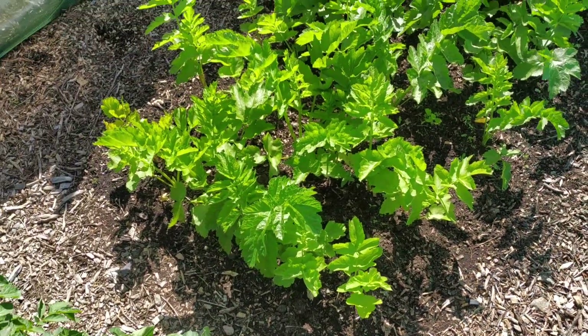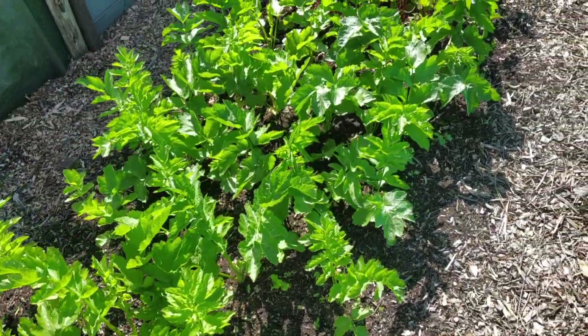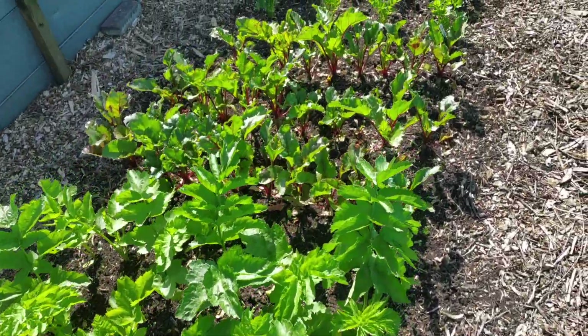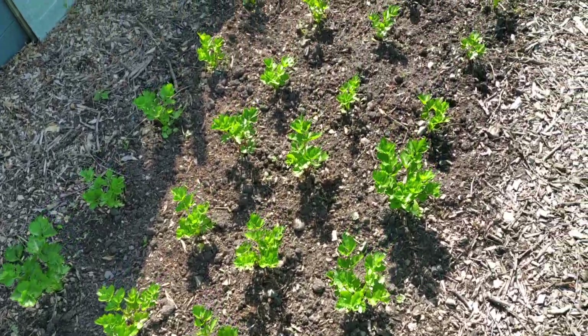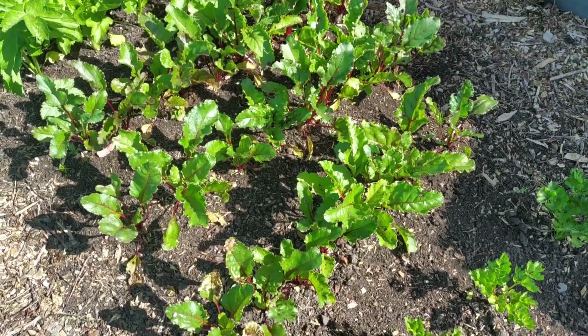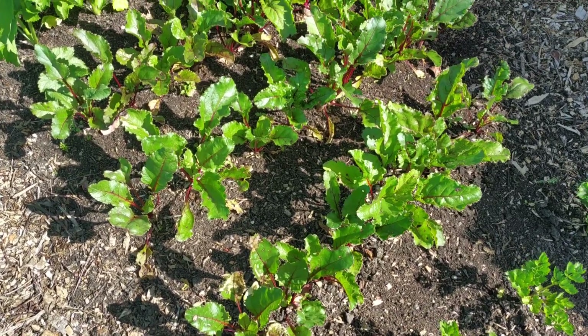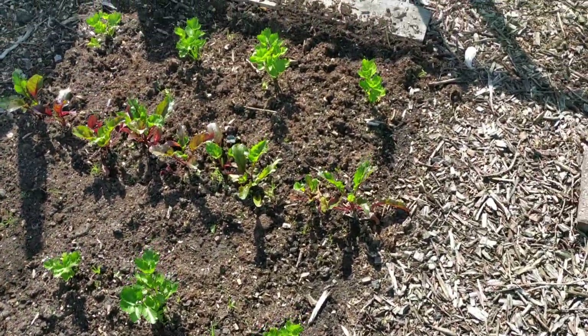In this bed I have the parsnips. Celeriac. These are the big beetroot — Cylindra variety. We'll see how they do, with a few more at the end there.